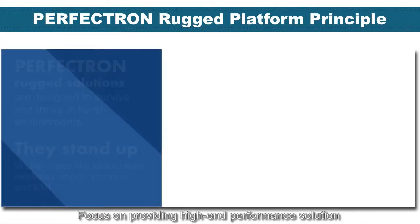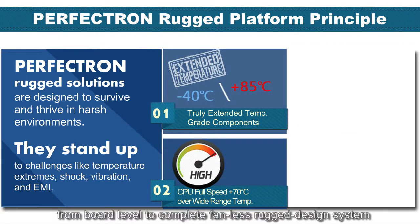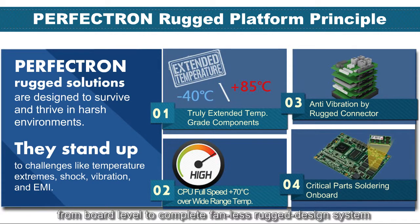Focus on providing high-end performance solutions. Perfectron introduces the real Rocket platform to fulfill harsh environment applications, from board level to complete fanless Rocket design systems, by the Rocket platform principle.